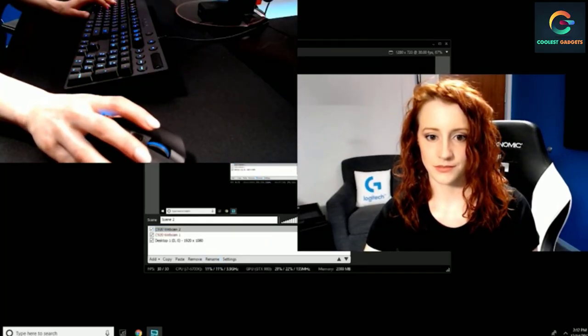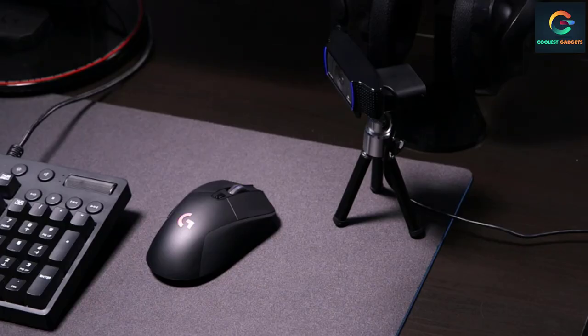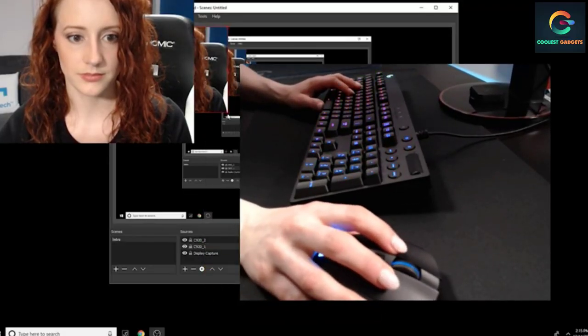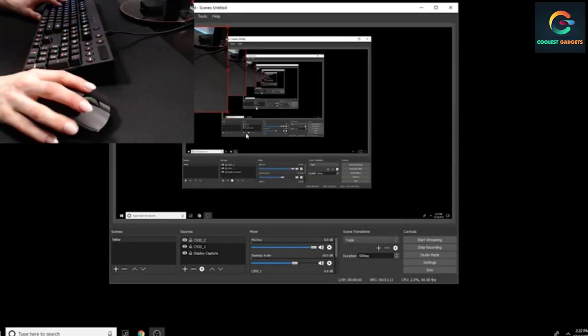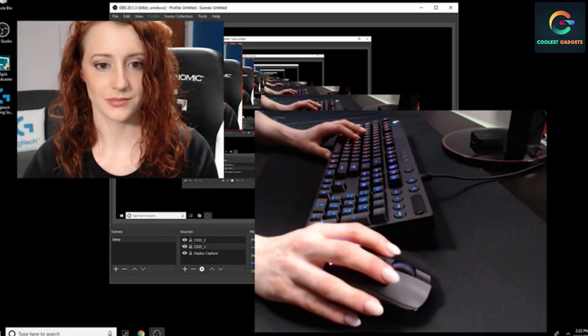Number 6: Logitech HD Pro Webcam C920. While it's not the most expensive webcam or the most feature-rich, the C920 is one of the most well-regarded webcams that Logitech produces. With its combination of 1080p recording, low light recording, and sharp picture quality, it continues to be a go-to for those who use it for video conferencing or recording a vlog. All this combined with an affordable price makes it a smart buy every time.